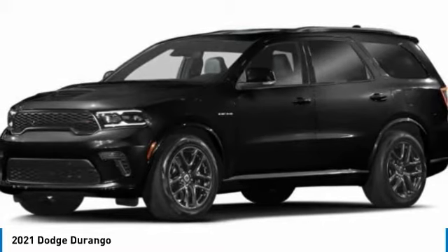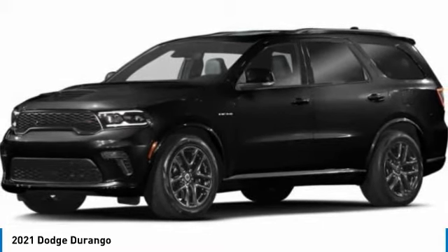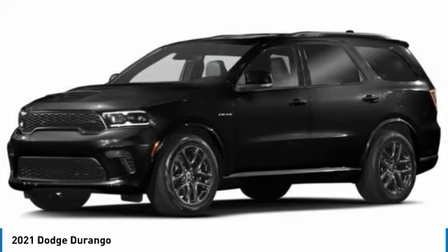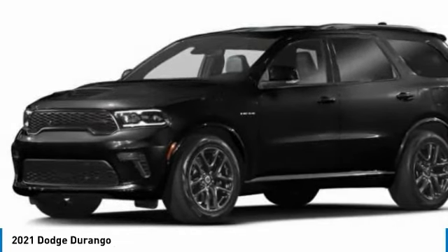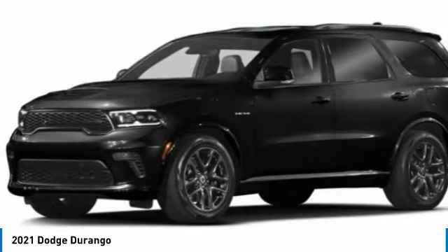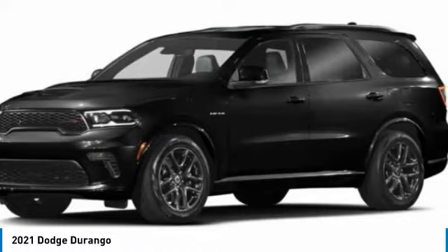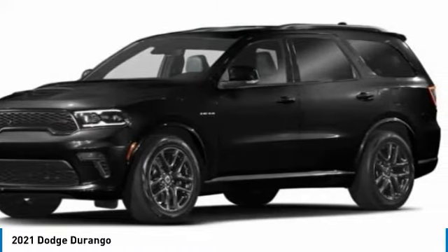Today with the 2021 Durango. The Durango allows you and your family to travel in style and comfort. It offers more interior room than most mid-size SUVs and has an available third row of seating. Underneath are sturdy body-on-frame mechanicals and the option for a powerful V8 engine.